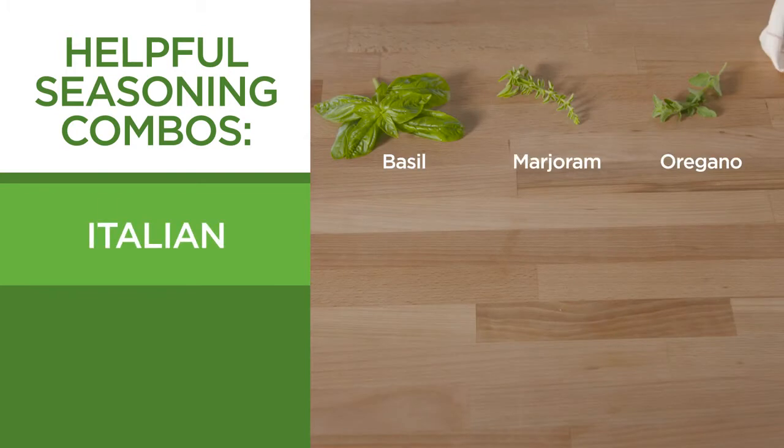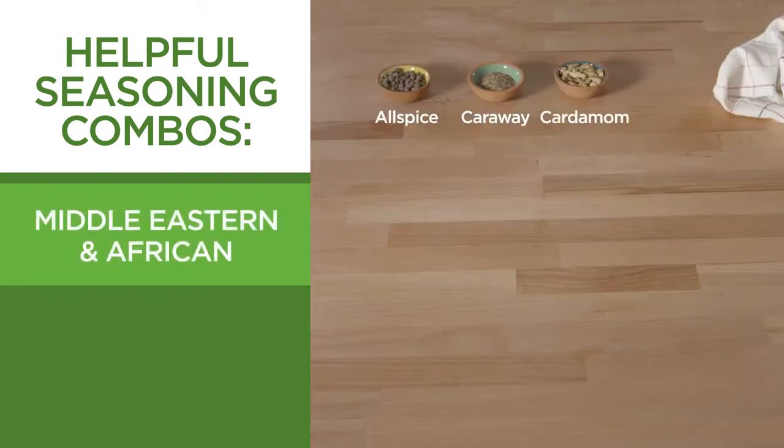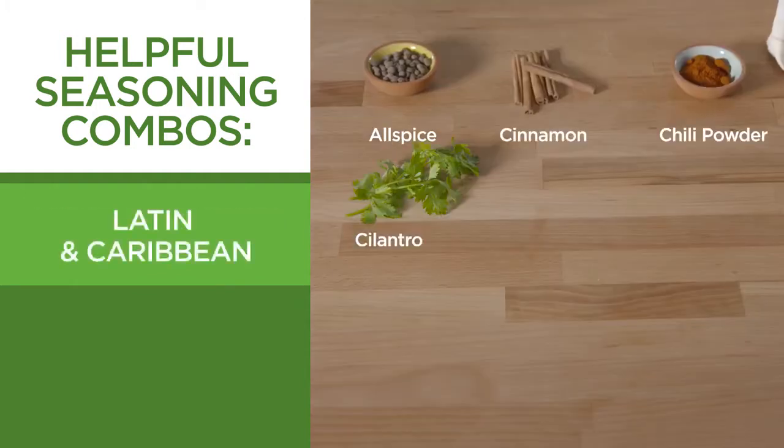Asian, Italian, Middle Eastern and African, Latin and Caribbean.